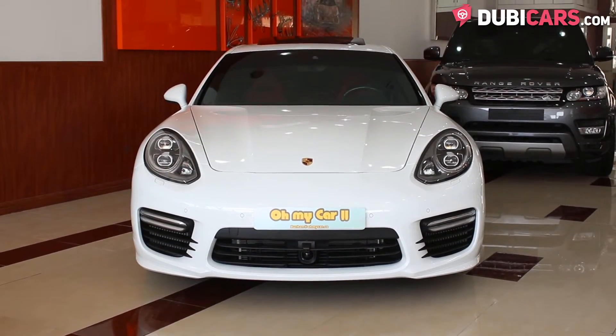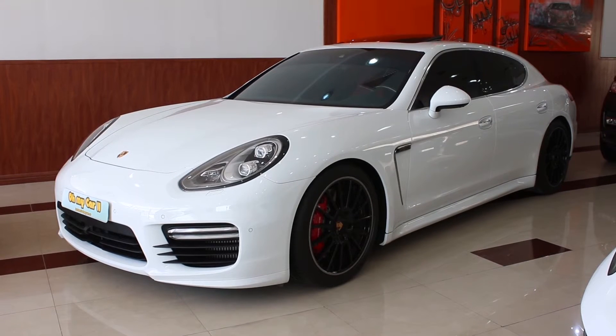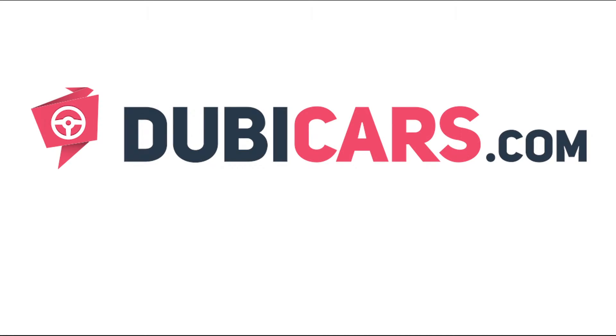This Porsche Panamera Turbo and many more cars are for sale at Oh My Car. For more information, contact details and the price, see the description below.